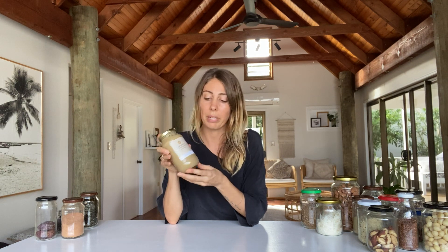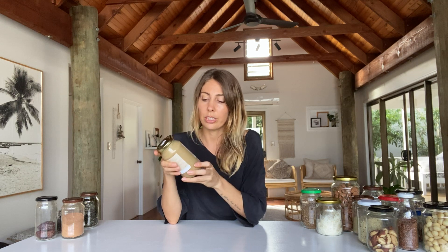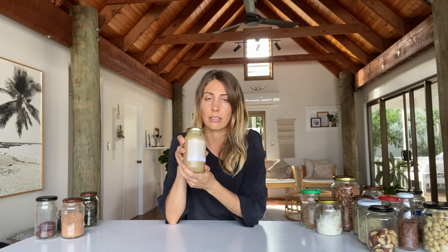Tahini — this one I get made by the store where I buy my dry goods, but you might have a high-powered blender that can make pastes easily, or you can get it from the supermarket. There are two types: hulled and unhulled. Tahini is made from sesame seeds, which are nutrient-dense and really high in calcium. Unhulled means they still have their outer shell, which contains even more nutrients. Tahini is a little bit bitter but it's a really amazing product — you can make great dressings, spreads, and even use it in baking.